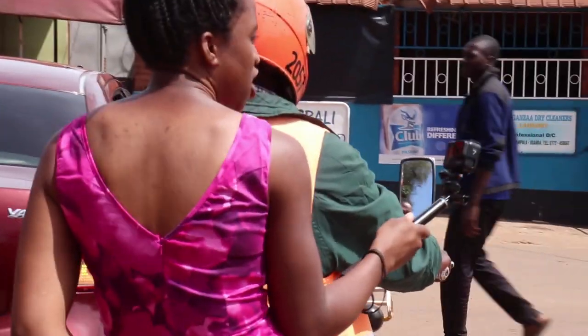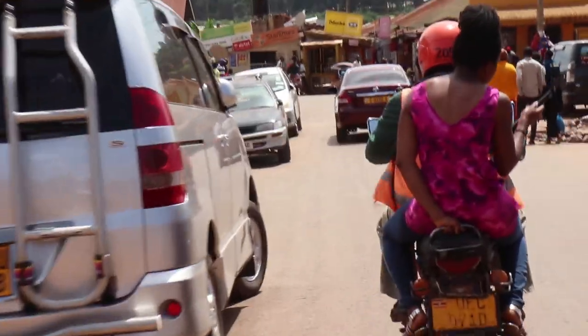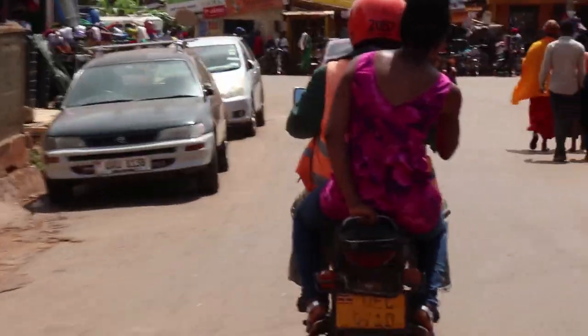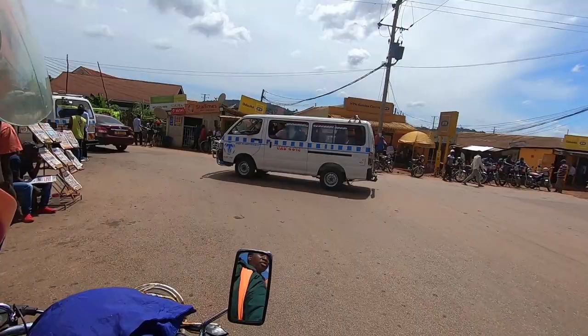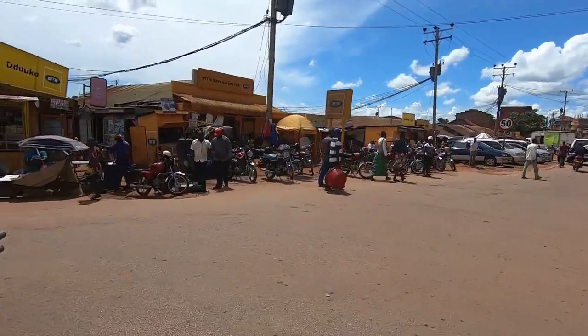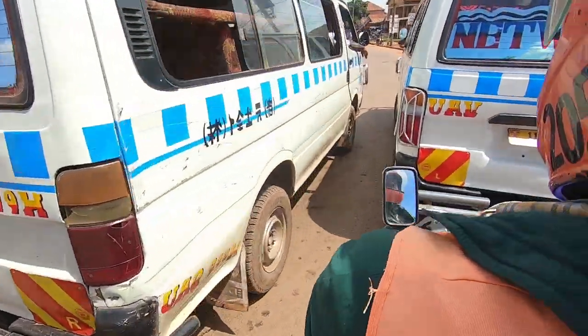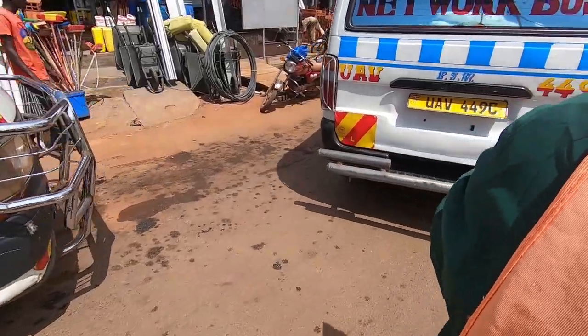Now we're going into the heart of Namuongo. This is where the market is and you've got local food there. Kampala is made up of seven hills — you can see one of the hills over there — and that's Namuongo market in there. You've also got local taxis that park up and shout out the destination people want to go to.